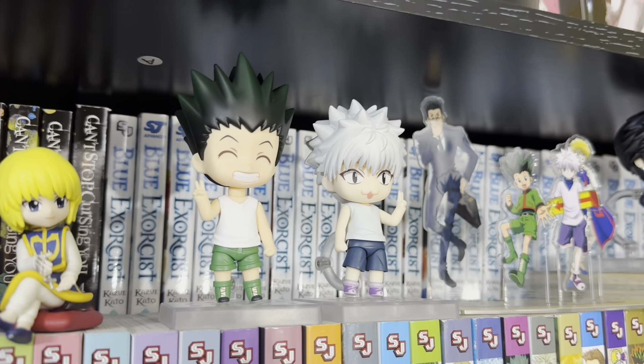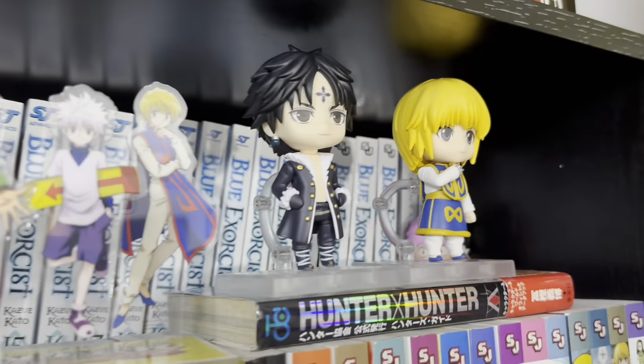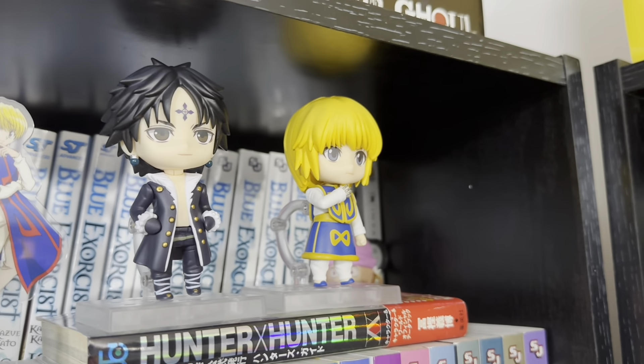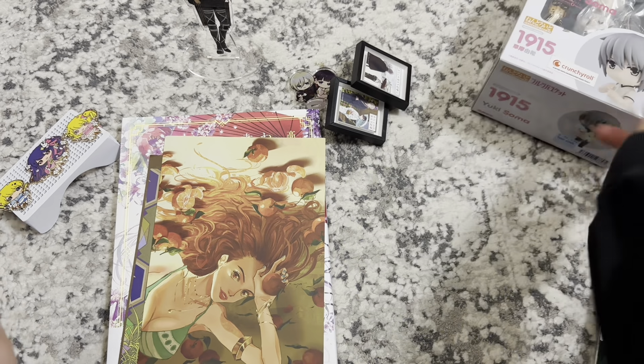They're the Hunter and Android figures — I got Killua, Gon, Chrollo, and Kurapika. I unboxed this package while live on Instagram — I'm definitely going to be doing more of that in the future. Continuing from Amiami...